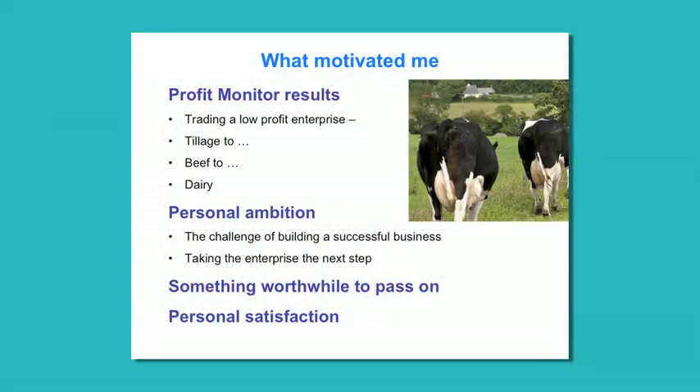I decided to expand based on an analysis of the business through Teagasc Profit Monitor. I've been doing Profit Monitor for the last 13 years, and it became very obvious that at that time the poorest performing enterprise was tillage. I exited tillage and increased the beef enterprise, because quotas were too restrictive. When quotas became available, I exited beef because the margins were far greater in the dairy enterprise.